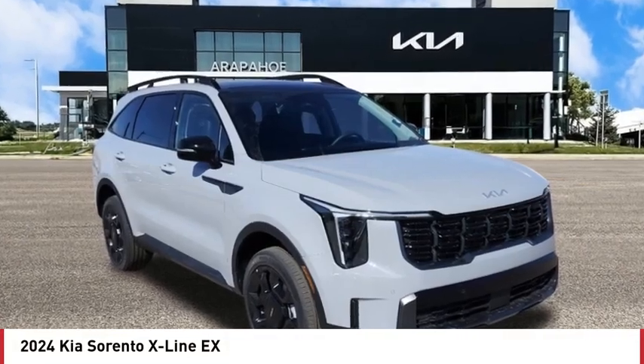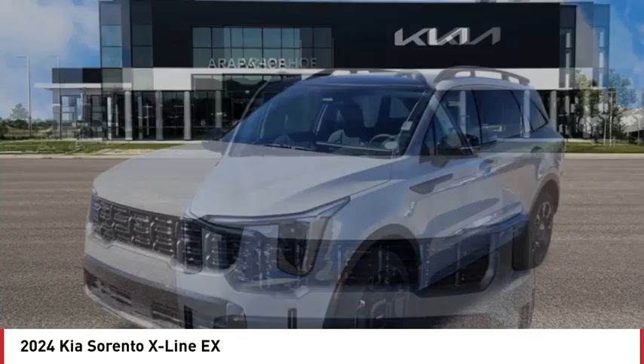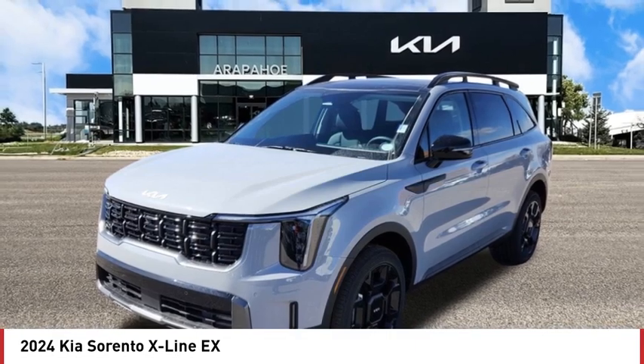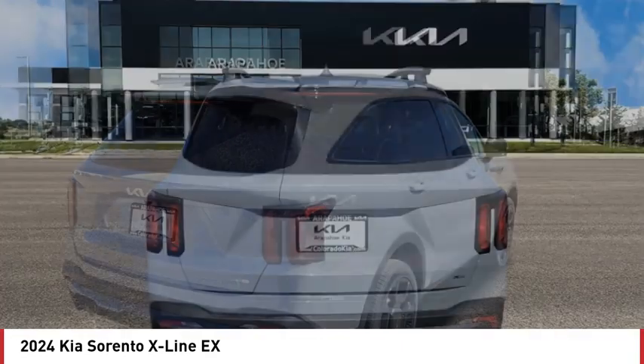Looking for the right vehicle? Check out the 2024 Sorento. The Kia Sorento is a comfortable riding, powerful, compact SUV loaded with impressive standard features.